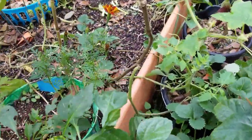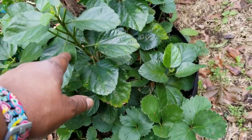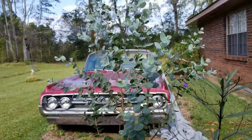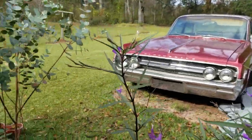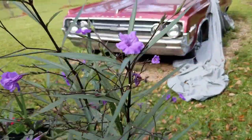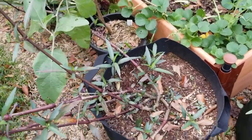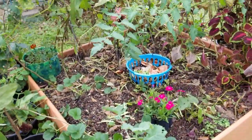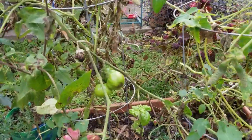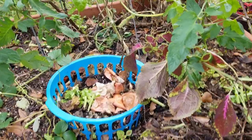Her banana peppers still got peppers on them. Look at that. This is a hibiscus and — is that strawberry? Looked like it. Her eucalyptus is doing good. And her Mexican petunia, or Ruellia, is doing good. Look at that. But my mama, see, she does a lot of composting in place too — that's what I'm going to start doing. She got a tomato plant in here, still got tomatoes. She composts in place. I like that setup right there.